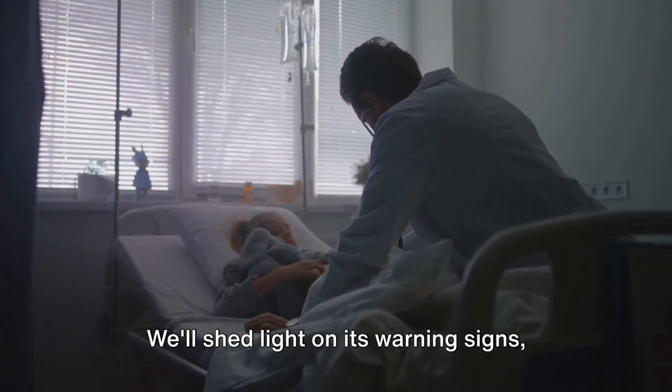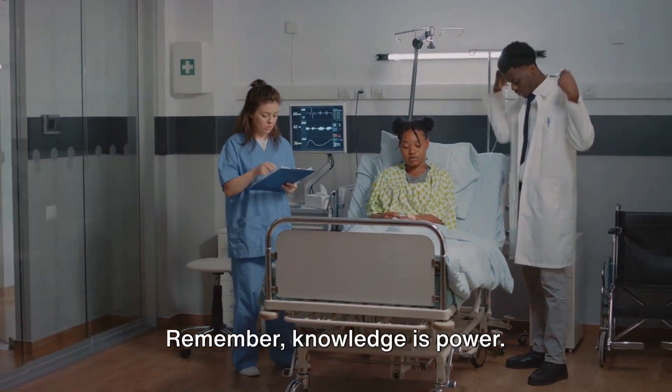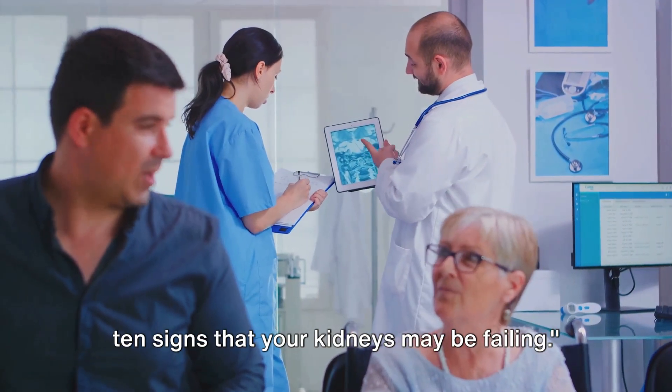We'll shed light on its warning signs, from subtle changes to more intense symptoms. Remember, knowledge is power. We are going to explore the 10 signs that your kidneys may be failing.